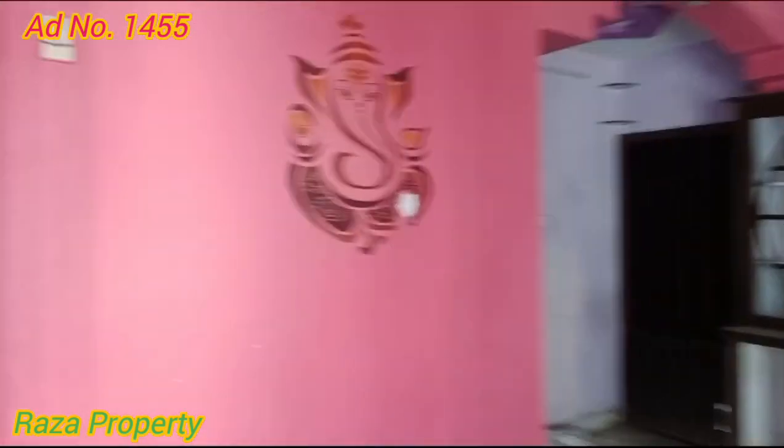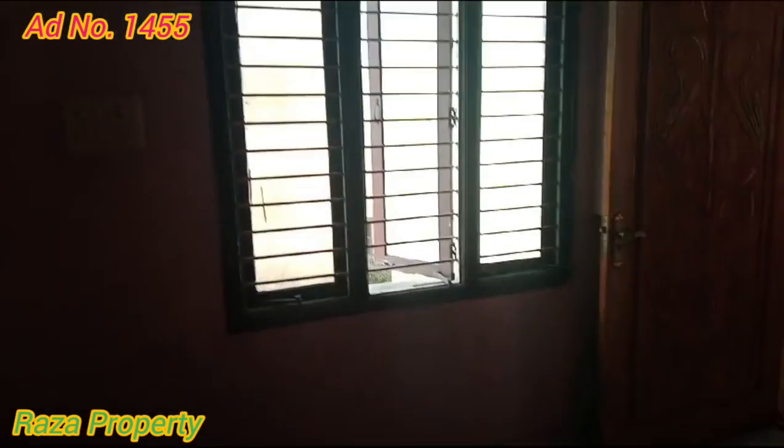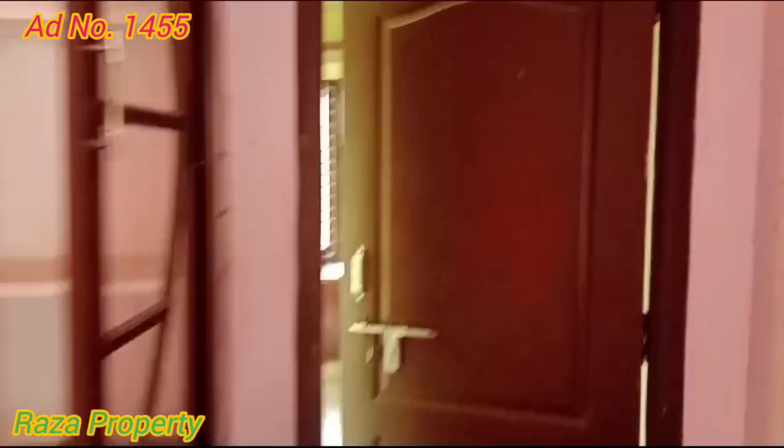There are many flats in the low budget. There are also windows and a ceiling.